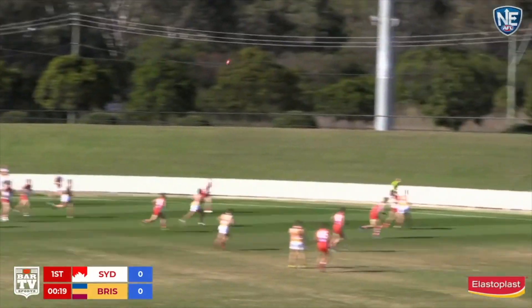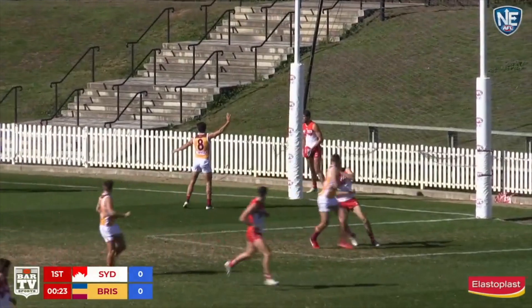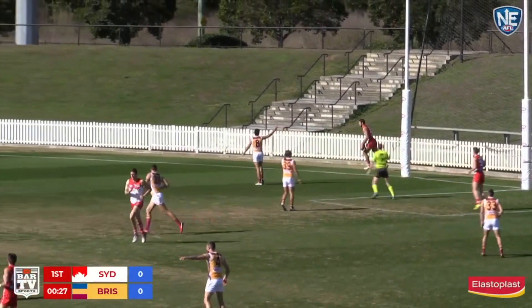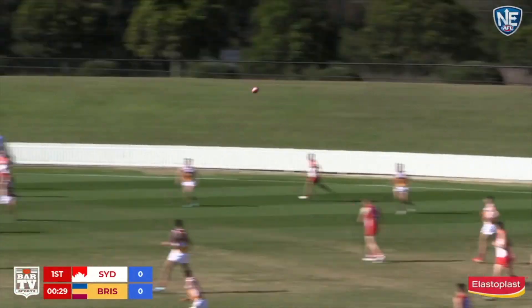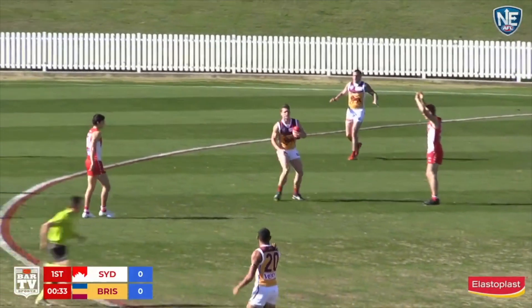Just looking to set up and find a target inside 50. Good looking kick but it's cut off. The mark was dropped and eventually taken on the second attempt by Maybaum. Maybaum looking to kick long, told to play on. Not the greatest kick out of defence — he's handed an early chance to the Lions.